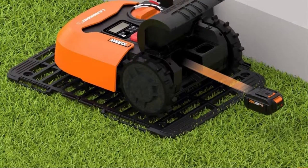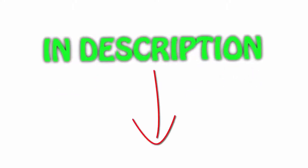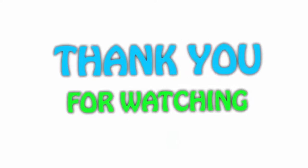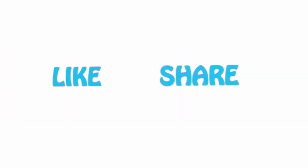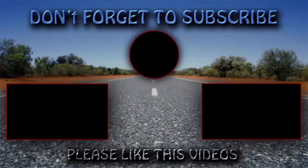All of the items are available on Amazon.com — links are included in the description. You can check out the links for the latest price. Thank you for watching. If you like this video, please hit the like button below, share with your friends, and be sure to subscribe to our channel.